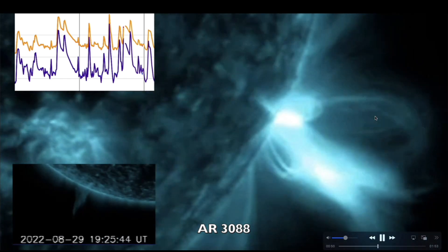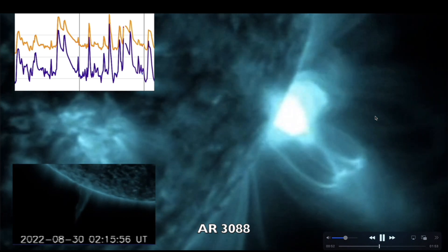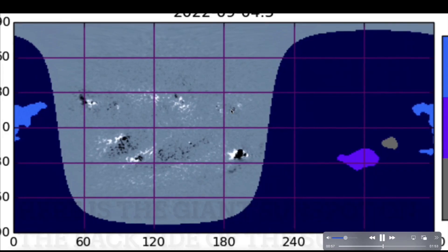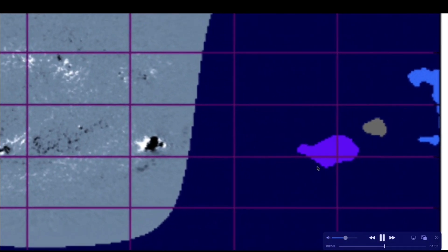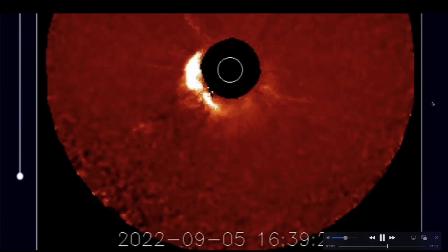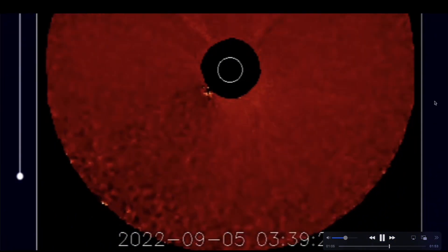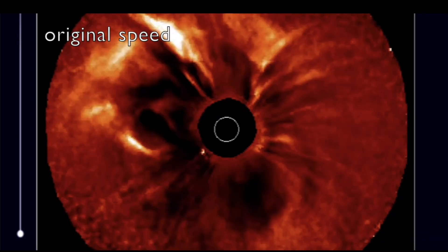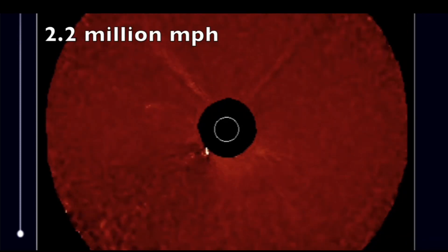This active region is now rotating around the back side of the sun and it's going to be coming back around on the earth-facing side in about 10 days. Here's the location of this massive sunspot on the back side of the sun — it's so large it's creating an echo and it's affecting the way the sun vibrates.